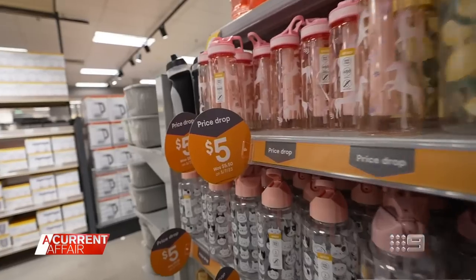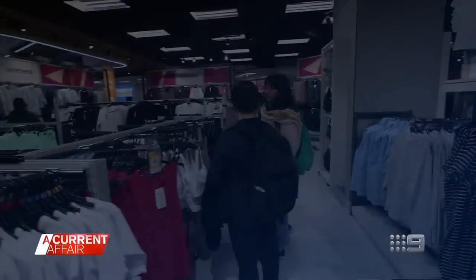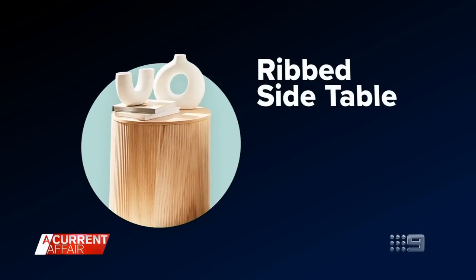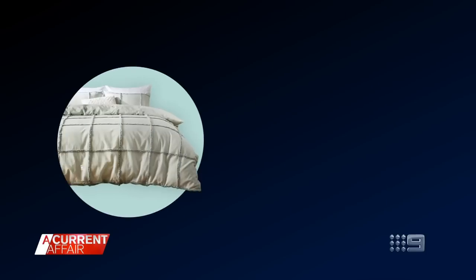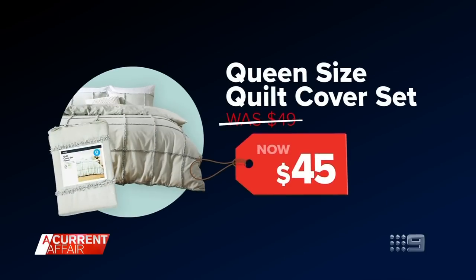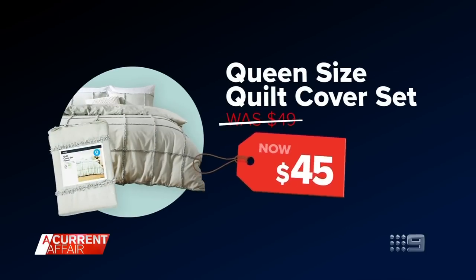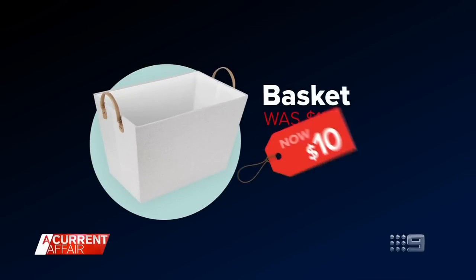So what's dropped for good? Among the thousand items with a new price tag is the ribbed side table — it was $45, now it's $39. You'll save $4 on this cotton queen size quilt cover, now $45. Tidy up with this basket — its price has dropped from $15 to just $10.